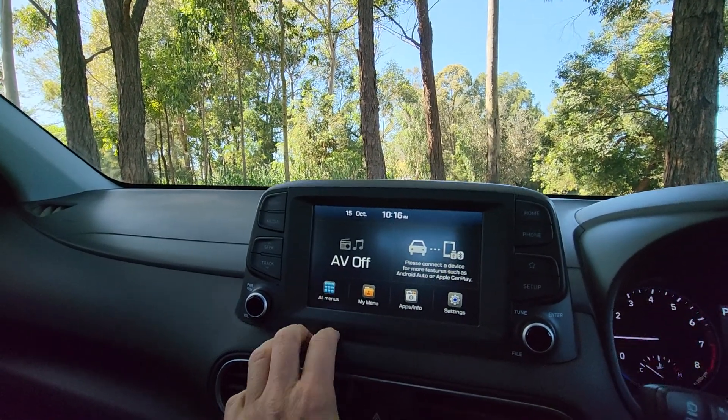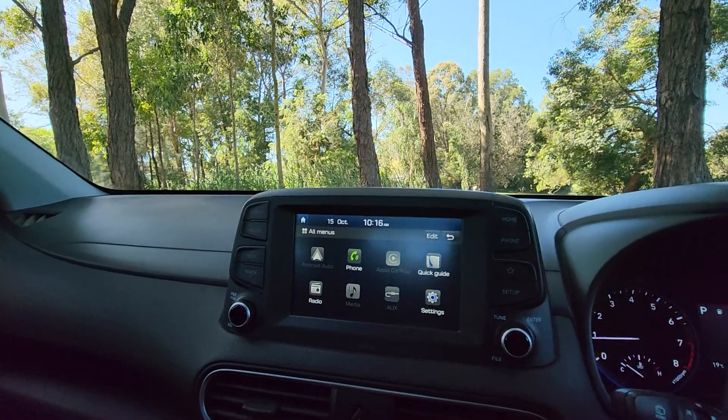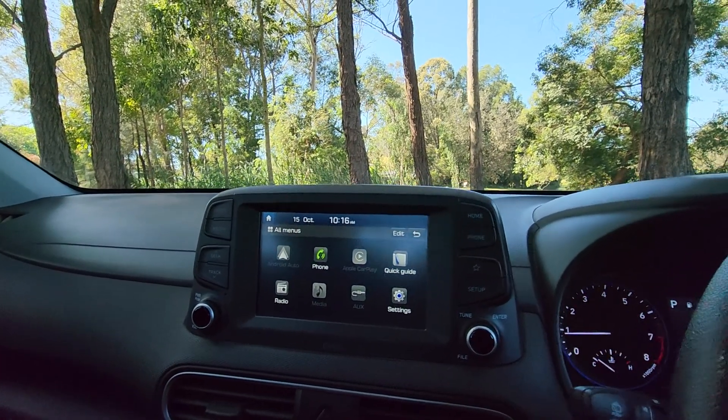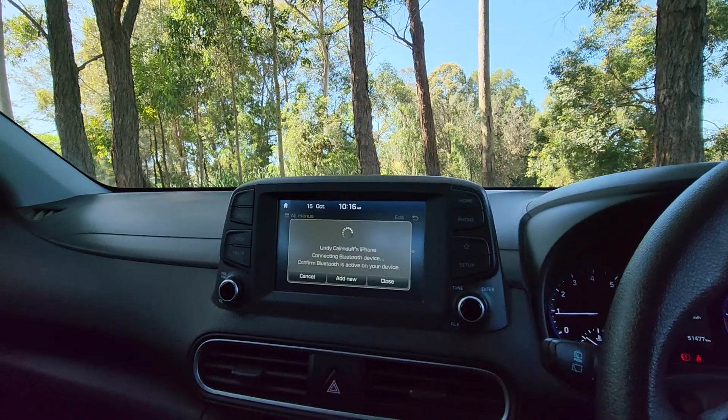You've got all your menus here, which is great. Apple CarPlay — stone the crows — and Android Auto. If you're smart enough to get an Android you're better off using that, and you can plug your phone in and so forth.